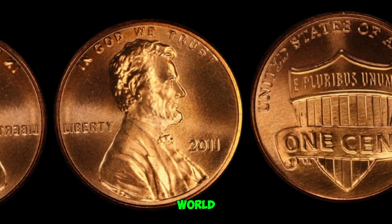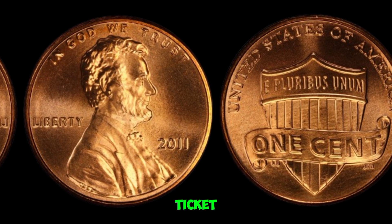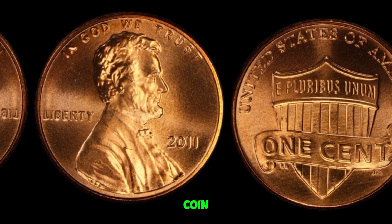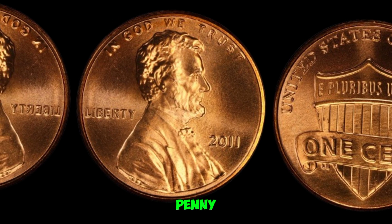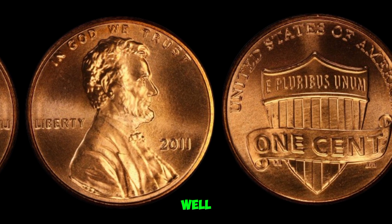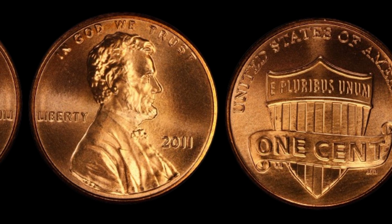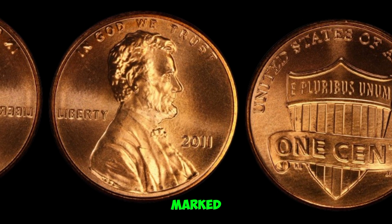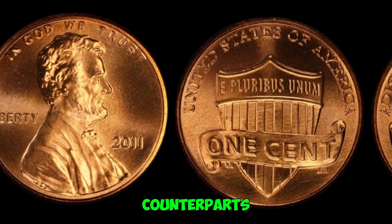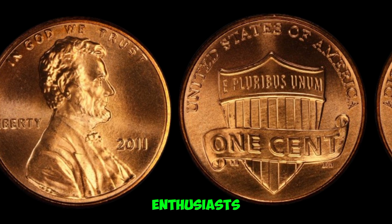We're diving into the fascinating world of coin collecting, where a humble 2011 Lincoln penny might just be your ticket to unimaginable wealth. Imagine holding a penny in your hand and discovering it's worth millions. It sounds too good to be true, right? Well, for a few lucky individuals, this dream became a reality with the 2011 Lincoln penny. The year 2011 marked an exceptional year for the U.S. Mint, but what makes this particular penny so special? Unlike its counterparts, this penny boasts a rare and unique minting error that has collectors and enthusiasts buzzing with excitement.